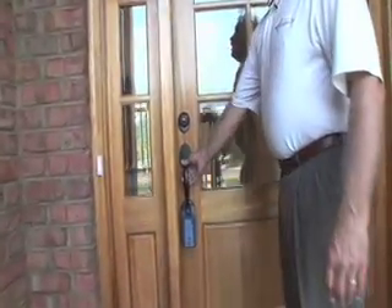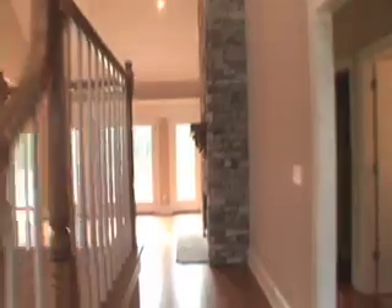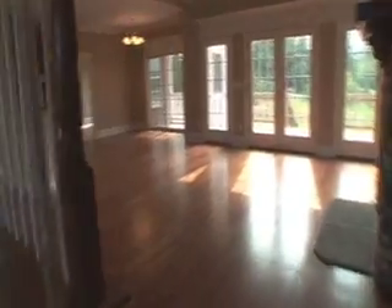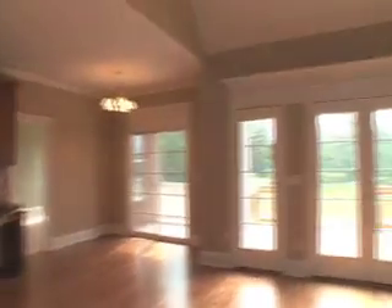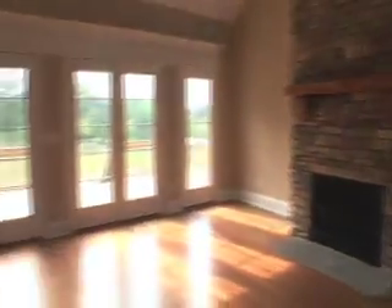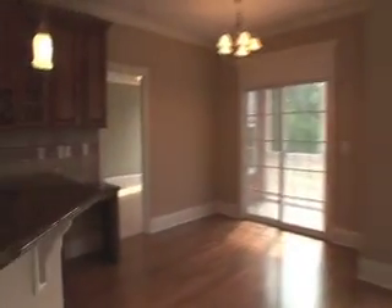This is our solid mahogany entry door. It enters into a two-story great room. We've got this stone fireplace floor to ceiling with a custom cedar mantel. You can see that this whole area is open with hardwood floors in here.